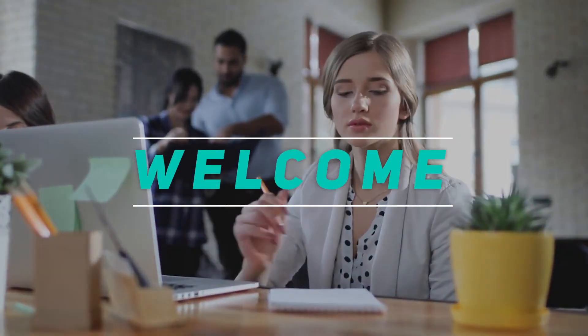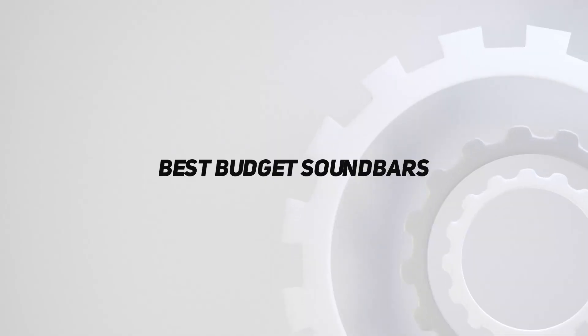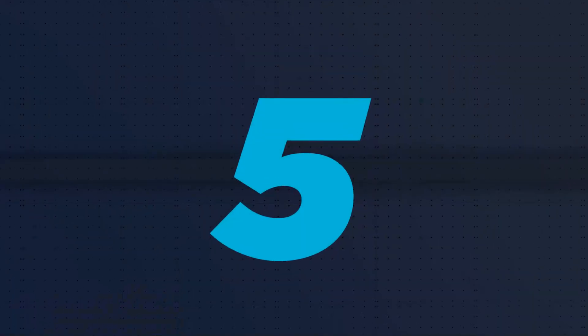Hey, welcome back to my channel. In this video, I'm gonna talk about top 5 best budget soundbars. Starting at number 5.